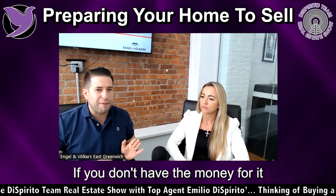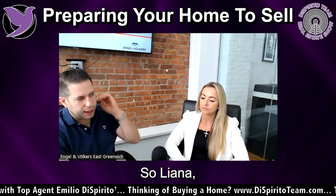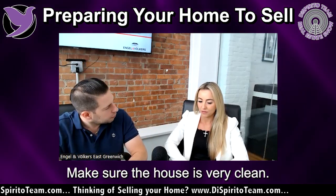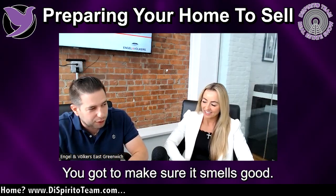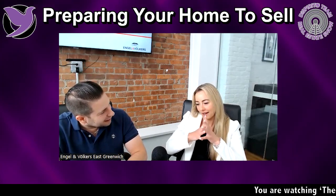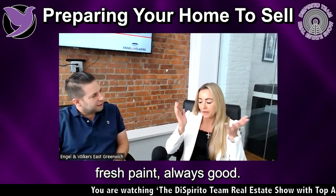If you don't have the money for it, we'll help you find other solutions. Walking into the home — make sure the house is very clean. Clean is everything. You've got to make sure it smells good. If there's pet odors, you've got to get rid of the cat box. Deep cleaning, wash the windows. And if you want to spend a little bit, fresh paint goes a long way.